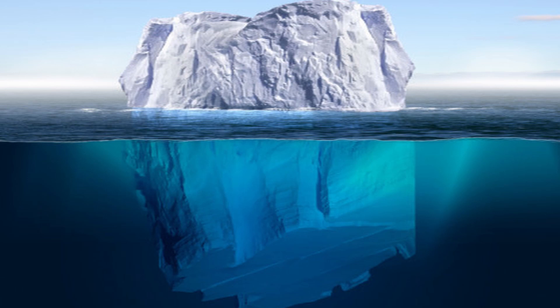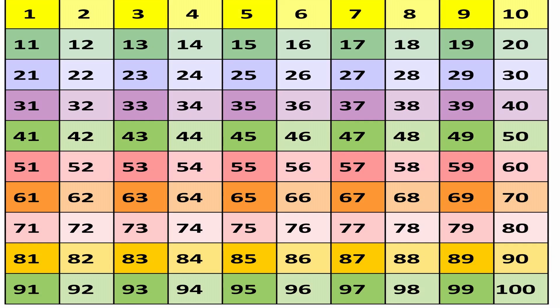Iceberg names are derived from the Antarctic quadrant in which they were originally sighted, divided in the following manner: Quadrant A is 0 to 90 west, Quadrant B is 90 west to 180, Quadrant C is 180 to 90 east, and Quadrant D is 90 east to 0. They are then assigned a number in the order in which they are discovered. The first iceberg to calve in the Amundsen or eastern Ross Sea would be named B1, because that is located in Quadrant B.